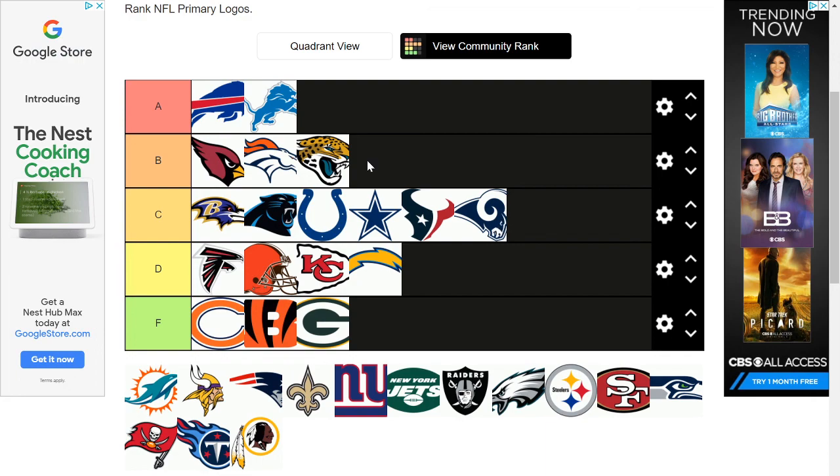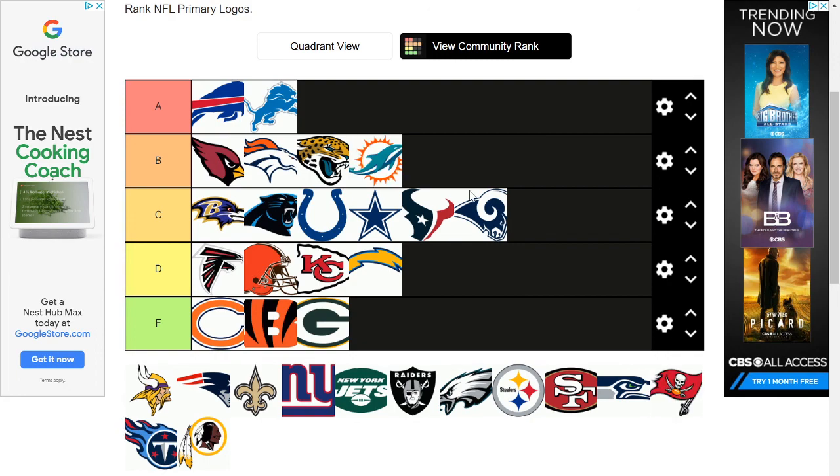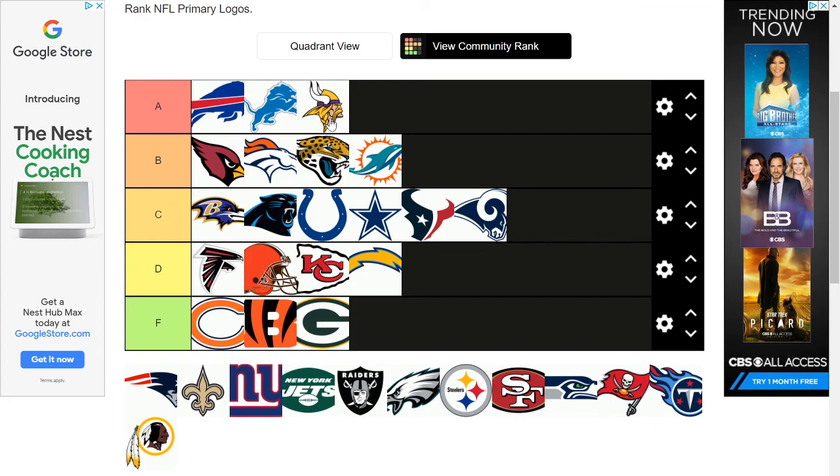Then we have the Dolphins — I'm gonna put them in B tier. I'm tempted to put it in C tier because I don't like all the stuff happening around it, and dolphins aren't very intimidating. I know they can kill humans on accident, which is weird. But it is a dolphin doing something cool, so B tier. Then we have the Vikings — I like them a lot. It's not doing anything special but it looks cool, you can tell a lot of detail was put into it. When I look at it I think 'that's a very good logo.'